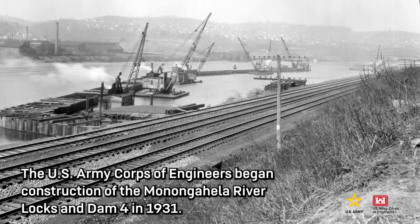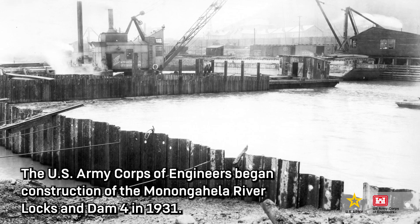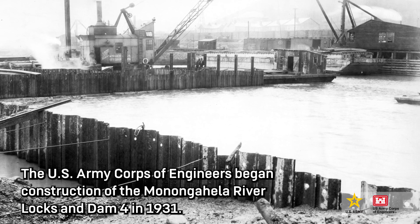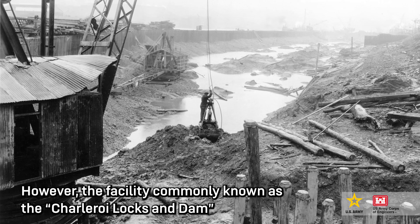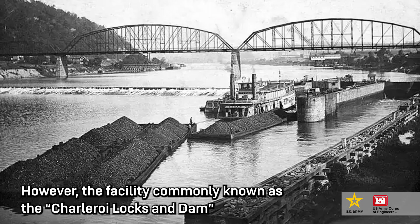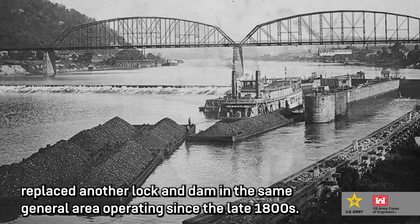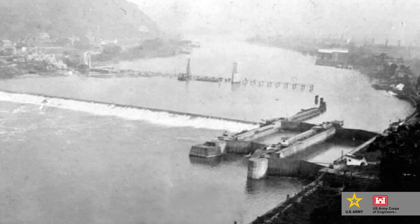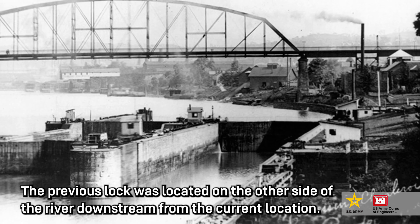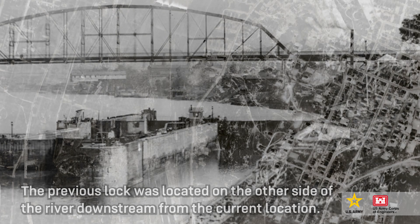The U.S. Army Corps of Engineers began construction of the Monongahela River Locks and Dam Fort in 1931. However, the facility commonly known as the Charleroi Locks and Dam replaced another locking dam in the same general area operating since the late 1800s. The previous lock was located on the other side of the river, downstream from the current location.